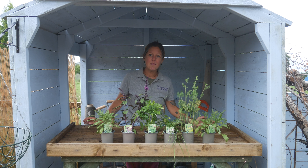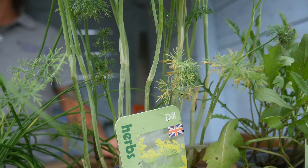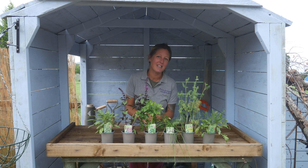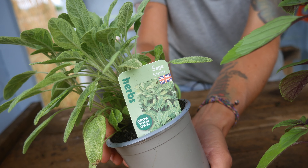When you receive your herbs they're ready to go straight outside. You can either put them in pots or containers or directly into the ground. You can also have some of them on your windowsill if it's easy access for you and you don't have a big garden. These are lovely strong plants ready just to go into a bigger pot.